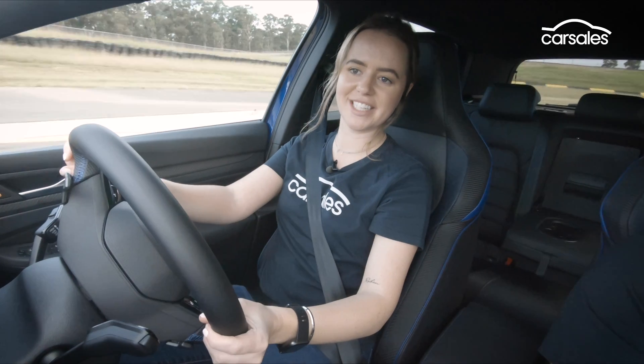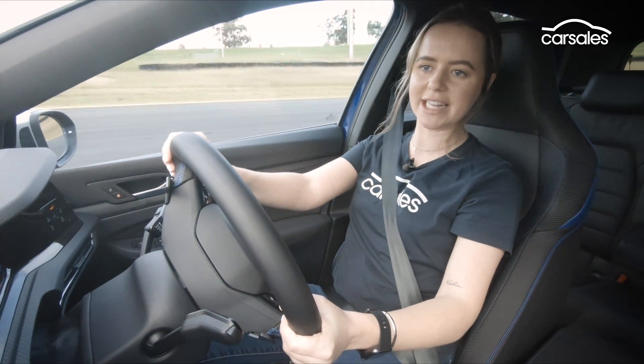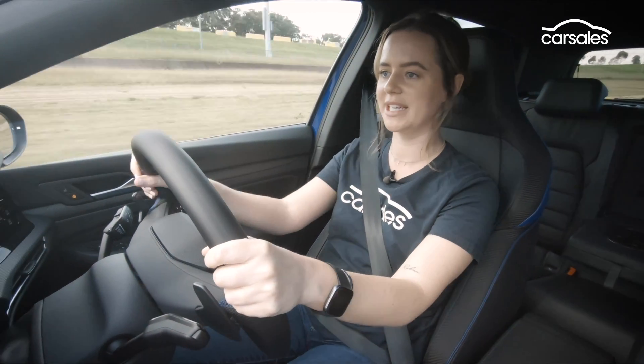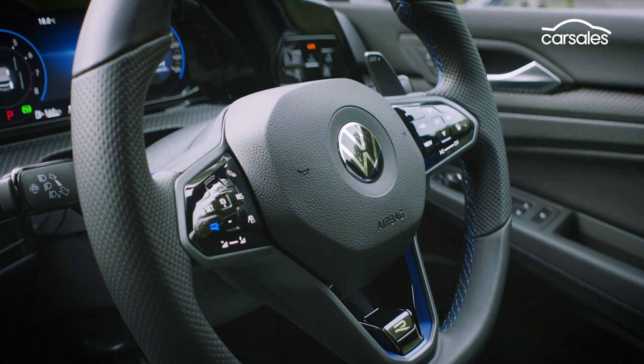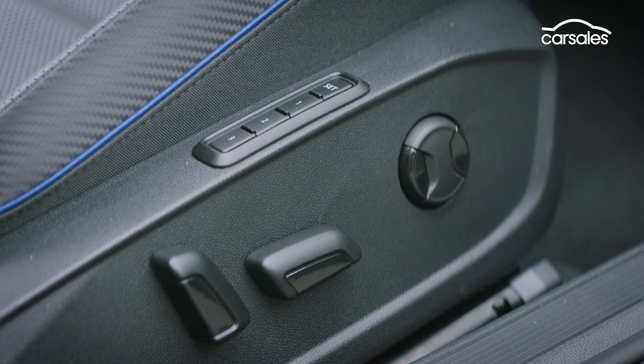That new torque vectoring diff is a great addition to this hot hatch, with twin clutches that electronically work out which corner or wheel to send power to. In simple terms, it helps you drive out of corners. The sport steering wheel feels great in hand, and there's plenty of adjustability for the driver, thanks to a 12-way powered driver's seat.